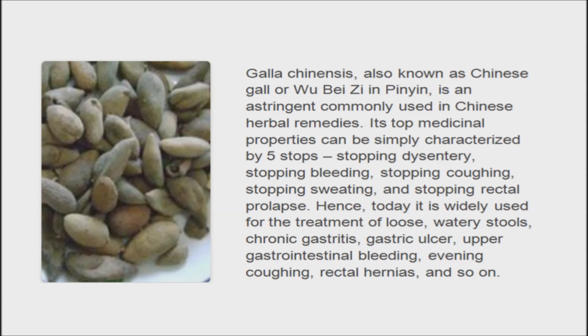As a natural traditional Chinese medicine, galachinensis has been widely used since ancient times for its astringency, detoxification, and antibacterial activity. It is widely used for the treatment of chronic gastritis, gastric ulcer, upper gastrointestinal bleeding, evening coughing, rectal hernias, and more.